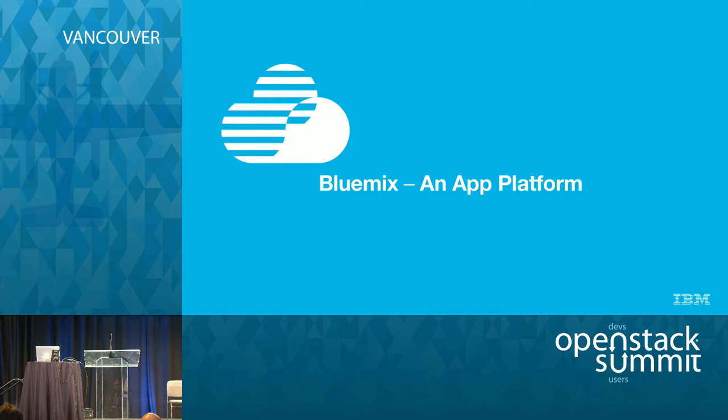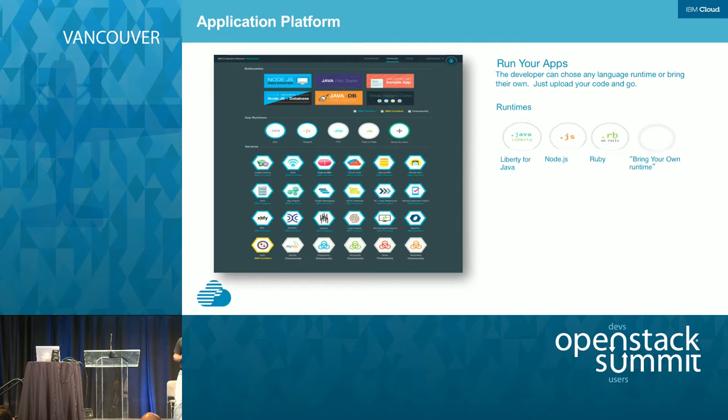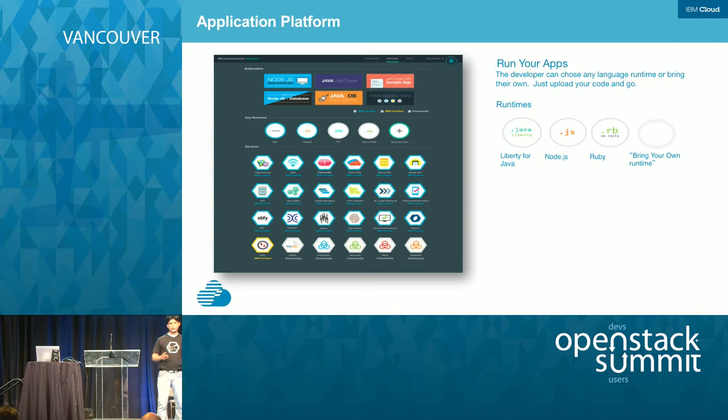Bluemix, first and foremost, is an app platform — a platform to run your apps, be it Java apps, Node.js apps, or Ruby apps. All these are supported from IBM. And then you can bring runtimes from the open source community, for example PHP, Python, Go. There are build packs available in the community which you can bring into Bluemix.